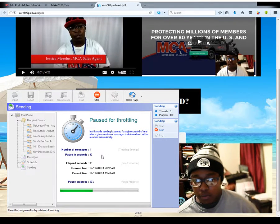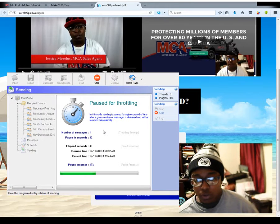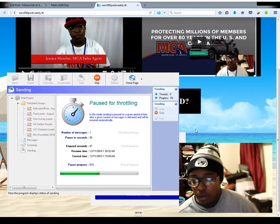Hey everybody, it's the Haitian Mobile again. I'm here with a very short video. I just really wanted you all to see this program that I've been using. I don't know if you all have heard of it — it's called the FastMailer Pro.